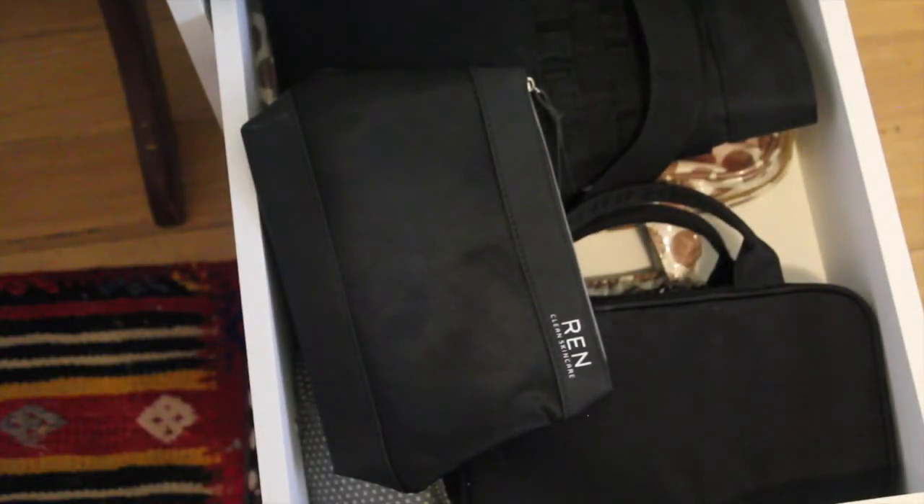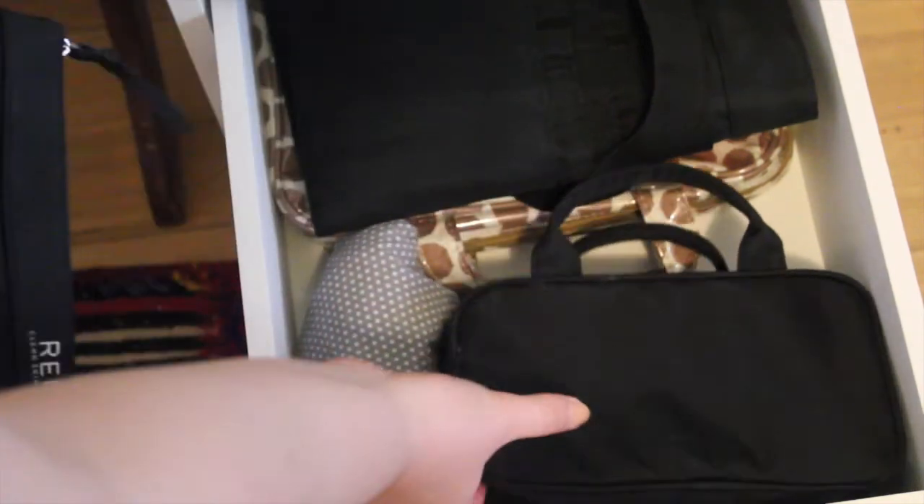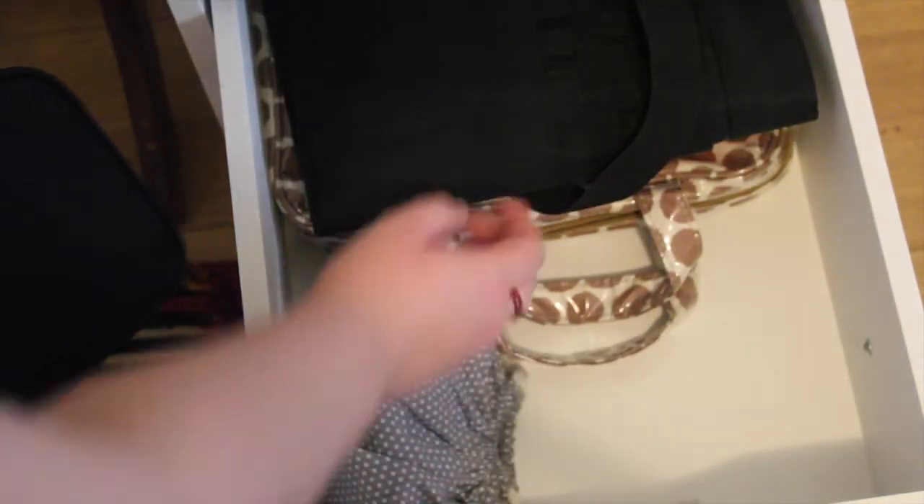The second to last drawer holds all of my makeup bags and my pencil sharpeners. I've got makeup bags from Ren, Muji, a random one, a brush belt from Inglot, and some more bags in the bottom.